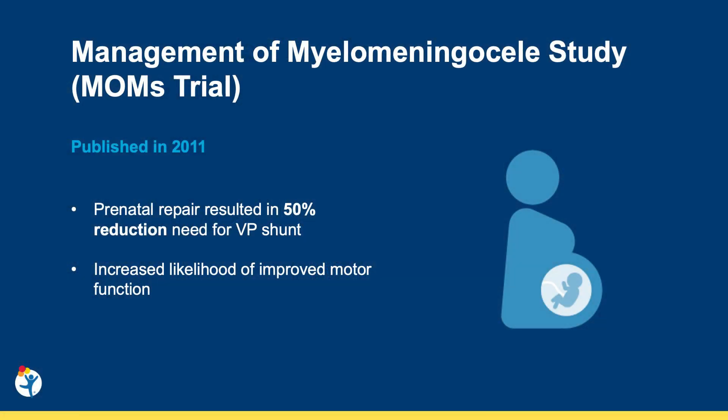In 2011, the Management of Myelomeningocele Study Group, or MOMS trial, was published in the New England Journal of Medicine. In this multicenter randomized control trial, they compared prenatal repair to the standard postnatal repair. The authors found that prenatal repair resulted in a 50% reduction of the need for ventricular peritoneal shunt, as well as an increased likelihood of improved motor function.